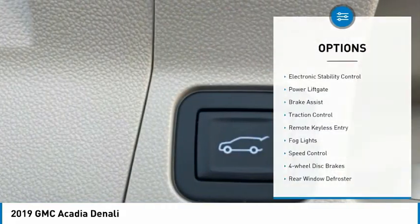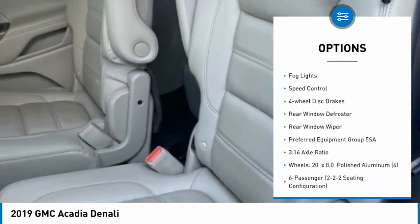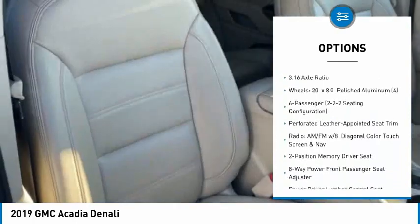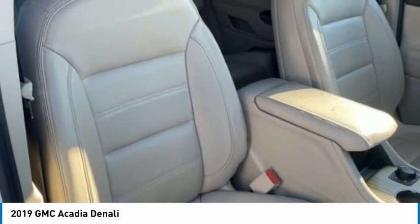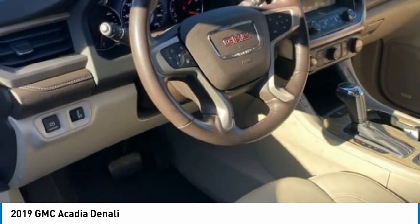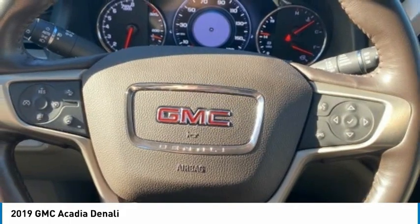Here are some of this vehicle's great options: electronic stability control, power liftgate, brake assist, traction control, remote keyless entry, fog lights, speed control, four-wheel disc brakes, rear window defroster, and rear window wiper. Searching for a dependable vehicle that looks great too? You found it — so stop in today.